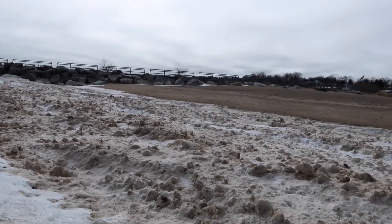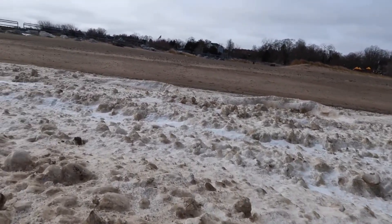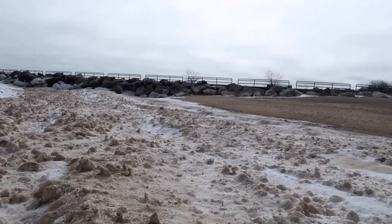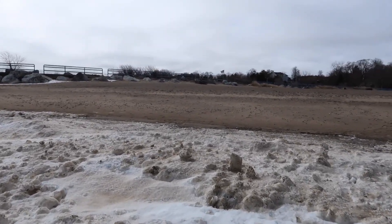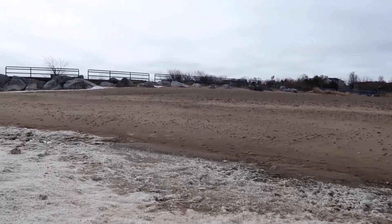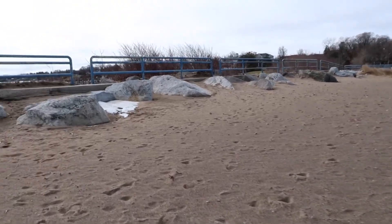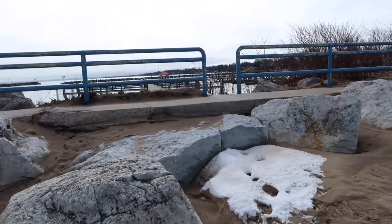All right, let's go on to the breakwall. Just taking a little shortcut right here.